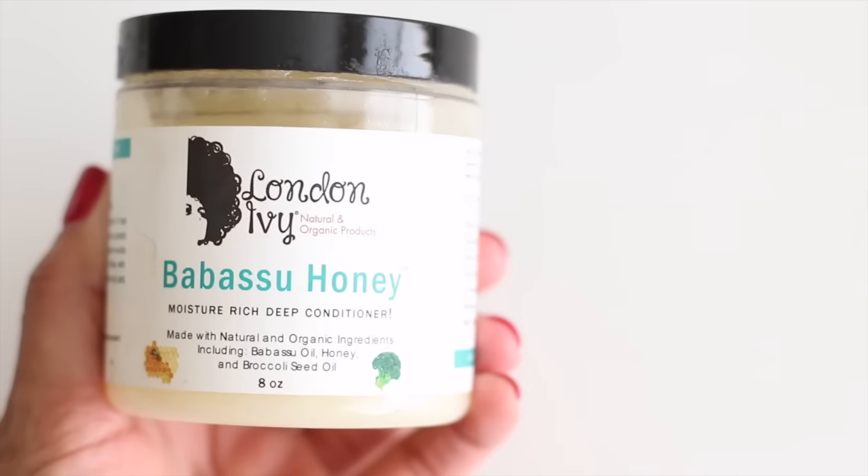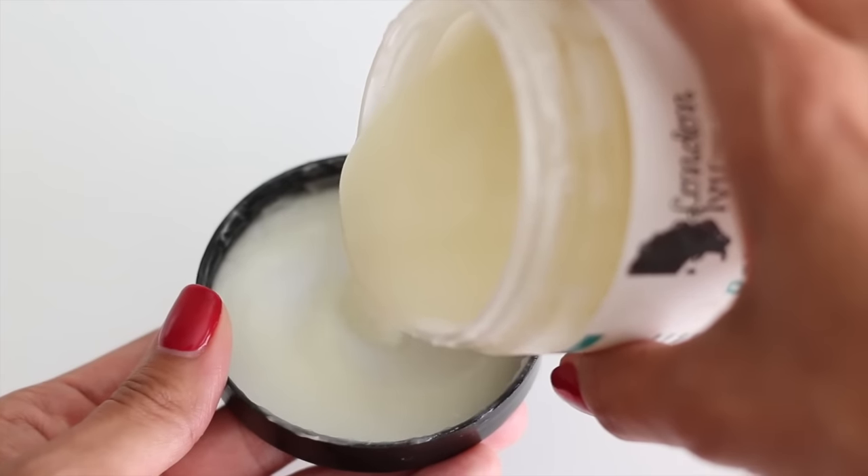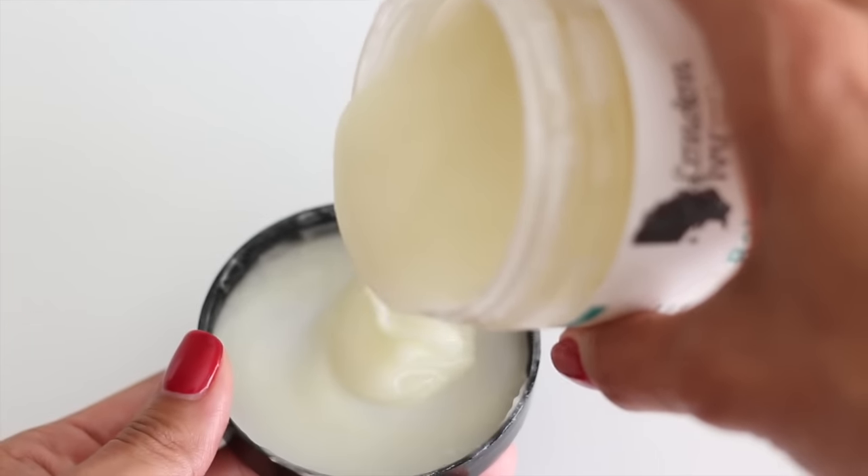The next product from London IV is the Baba Sue Honey deep conditioner. I really, really wanted to like this product, but unfortunately it just didn't deliver for me. What I look for in deep conditioners is lots of slip, lots of moisture, and a heavy texture that really saturates my hair. It did not give me any slip at all, and it didn't have a thick texture — it was actually thin and did not help me detangle my hair.